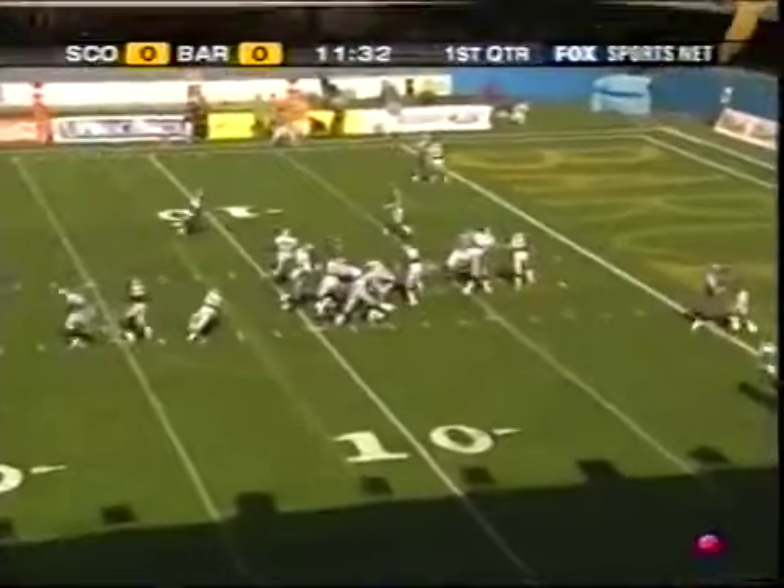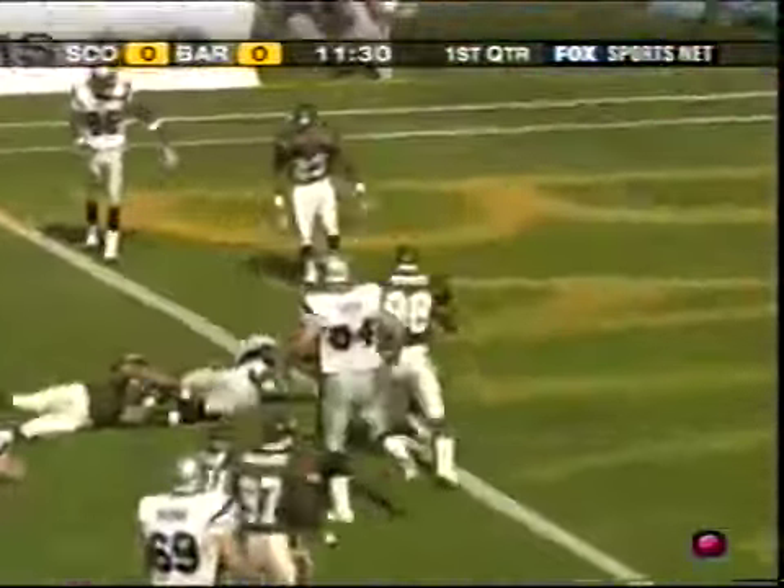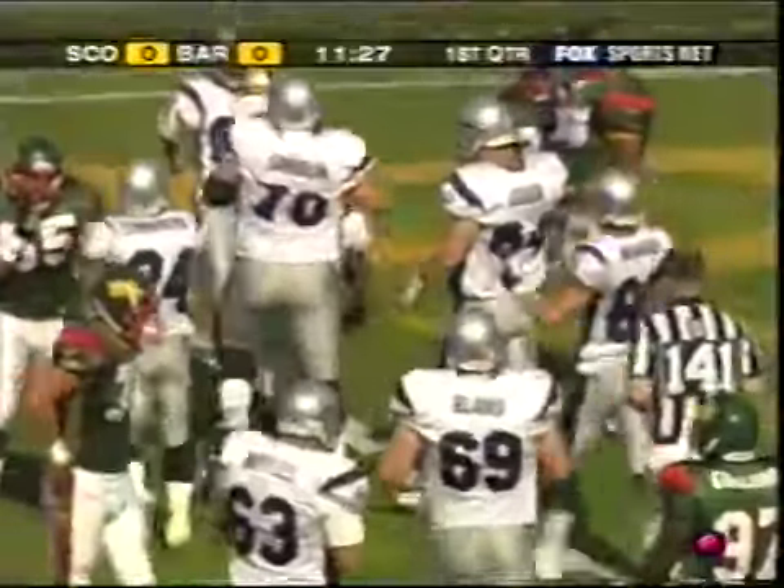On second and three, Nall in pressure — a shovel pass — Hicks, and Hicks dives. He is in. Touchdown, Claymores.